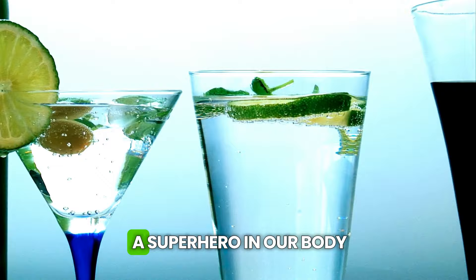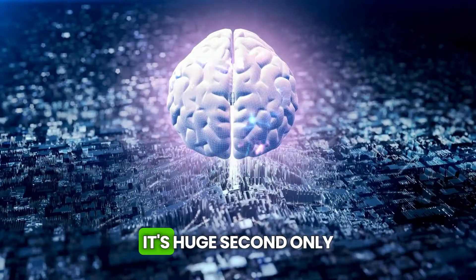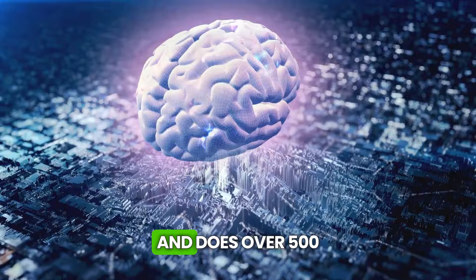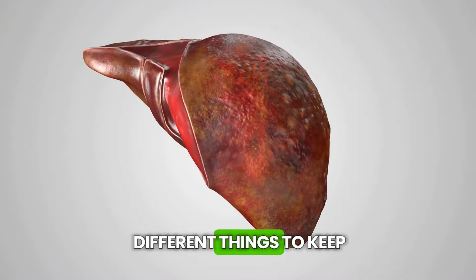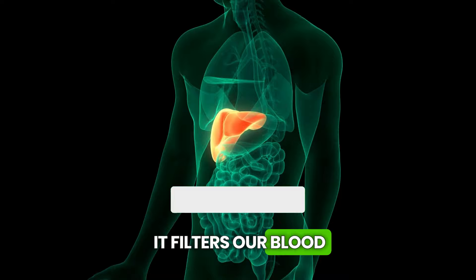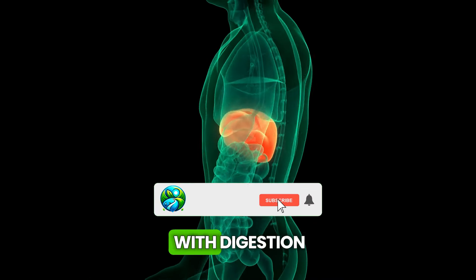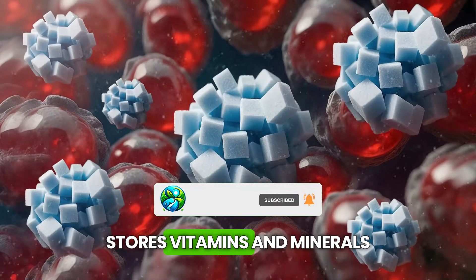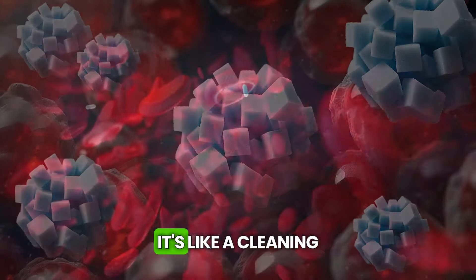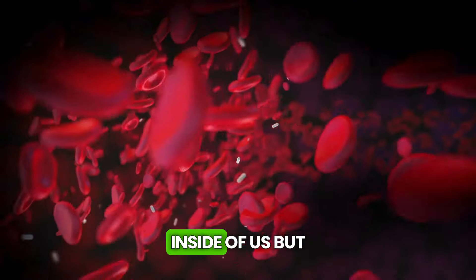The liver is like a superhero in our body. It's huge, second only to the brain in size, and does over 500 different things to keep us healthy. Can you believe it? It filters our blood, produces bile to help with digestion, stores vitamins and minerals, and even controls blood sugar. It's like a cleaning and production factory inside of us.